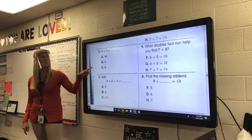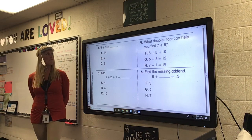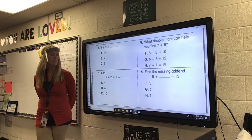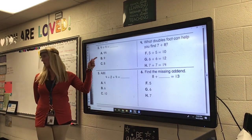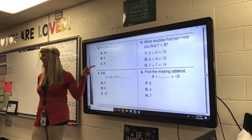Number three. Here is a double. What is 4 plus 4? Is it A, 44? Is it B, 9? Or is it C, 8?